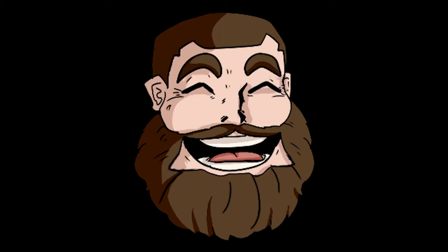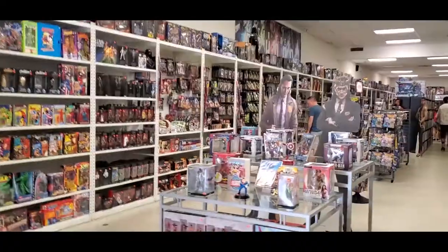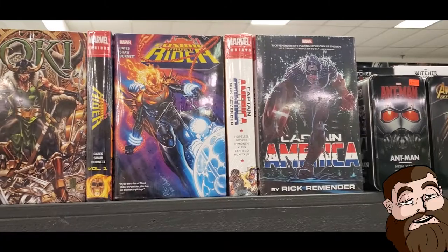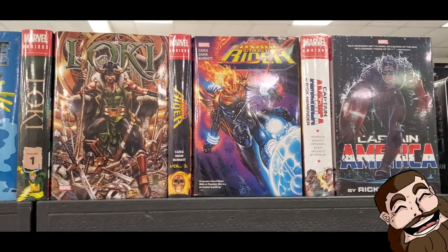I work at a comic shop. Here's why that rules. I like to read comics. I know, big surprise, right?